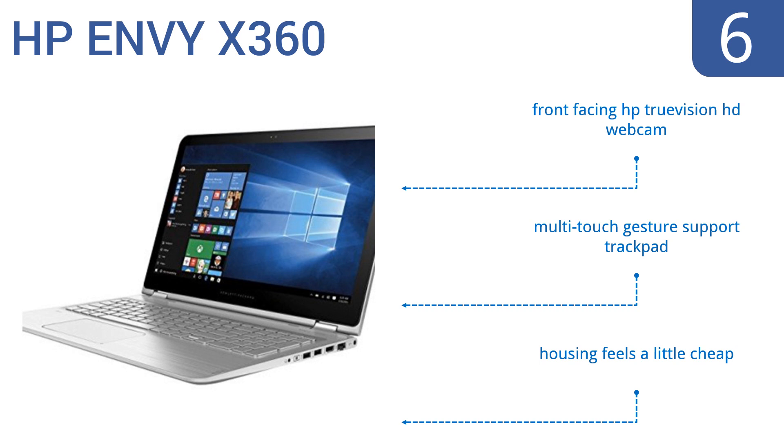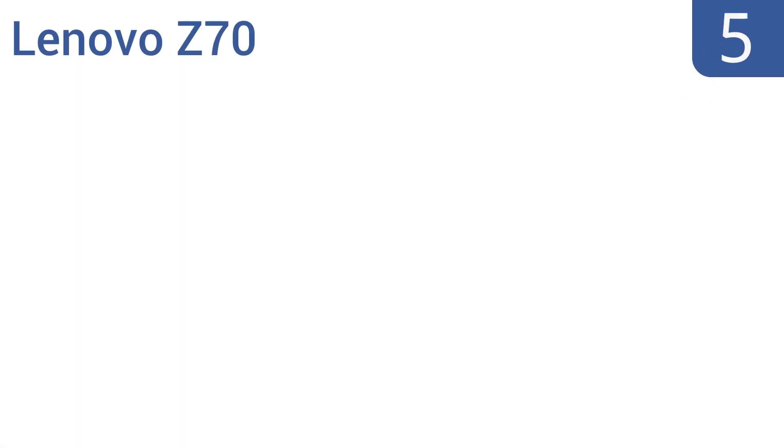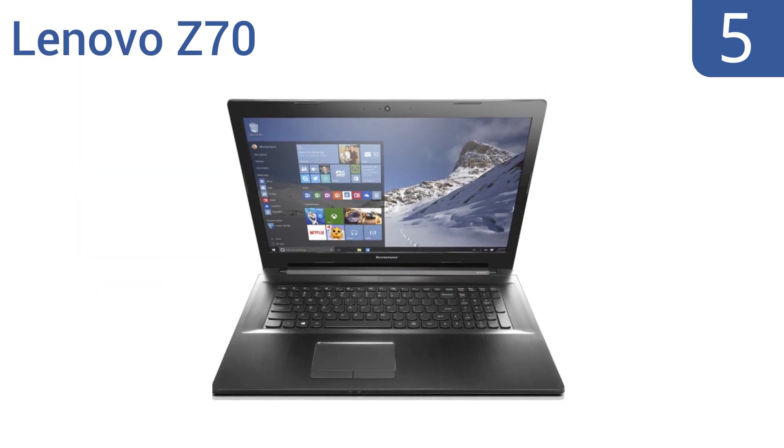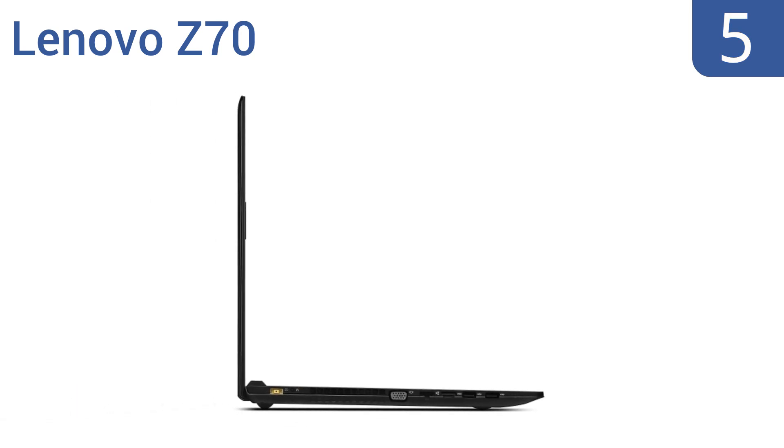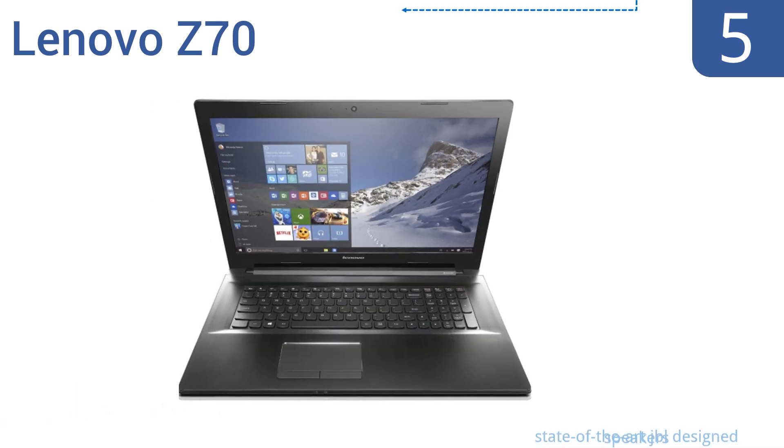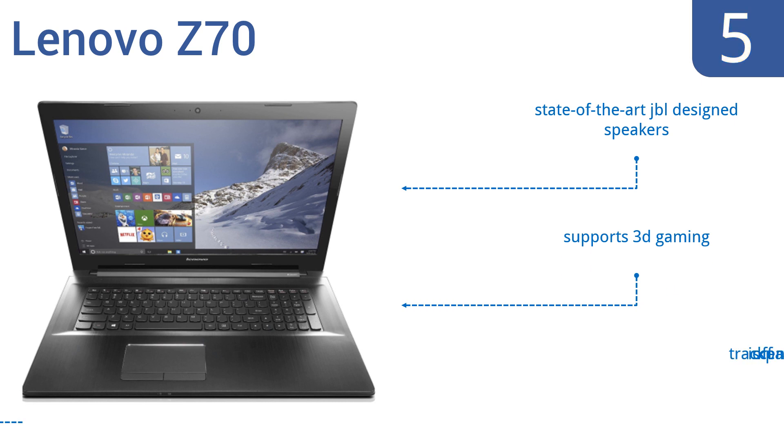However the housing feels a little cheap. Halfway up our list at number five, the Lenovo Z70 has a hybrid design with a one terabyte hard disk drive and an 8GB solid state drive, so you get lots of storage space and high-speed performance at a price that doesn't break the bank. Its 17.3-inch screen is great for multimedia use too, but it is quite heavy at 6.6 pounds. It includes state-of-the-art JBL design speakers and supports 3D gaming, but the trackpad is off-center.